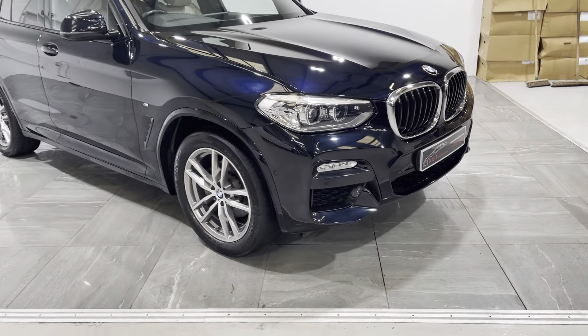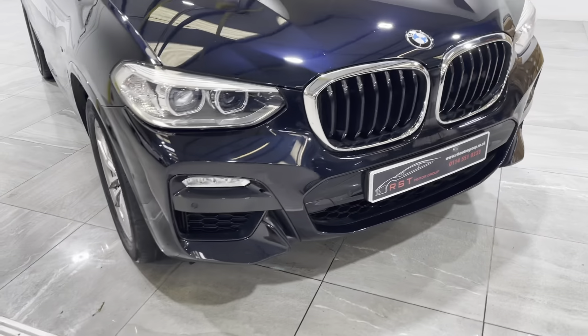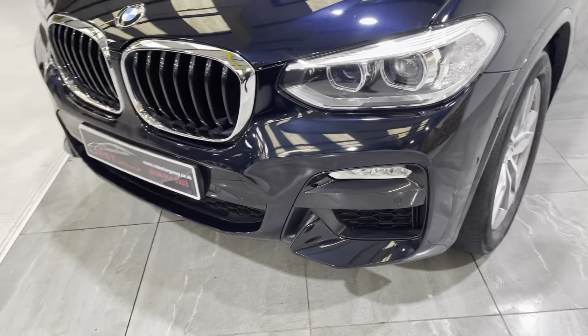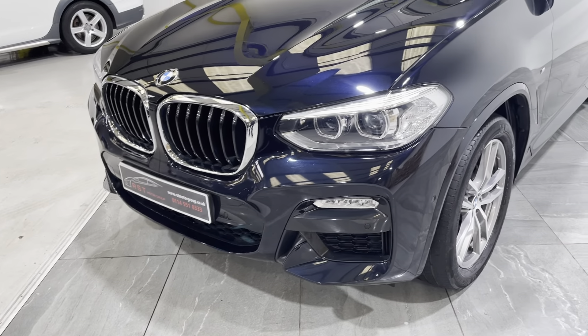Starting with the front bumper and across the bonnet, there's no bad scuffs, scratches, or bad stone chips. It's also fitted with the front parking sensors.